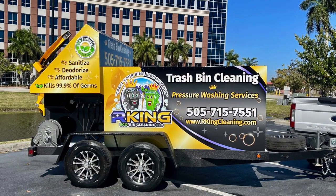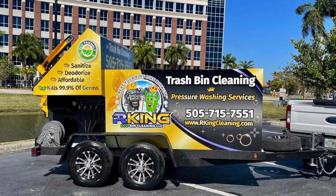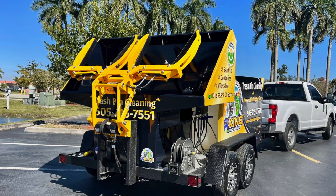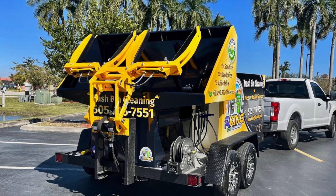We're thrilled for Robert as he embarks on this bin cleaning adventure. He opted to go with the Perkins Yellow Lifter and a Black Hopper, continuing with his brand, his logo, his website. He's anxiously awaiting the arrival of this system.